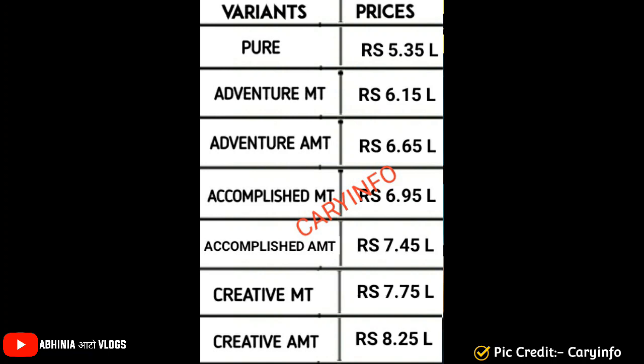Adventure manual is 6.15 lakhs, Adventure AMT is 6.65 lakhs. If you look at the variants, the difference between variants is 80,000 rupees, and if you choose the same variant with AMT, the difference is 50,000 rupees.